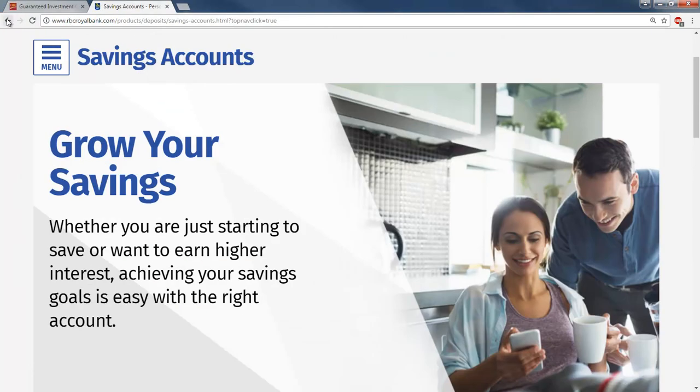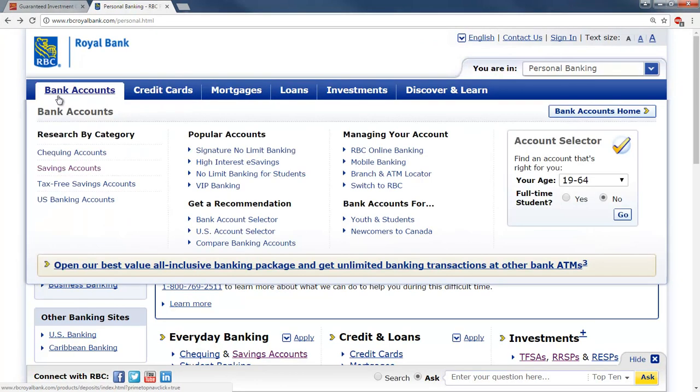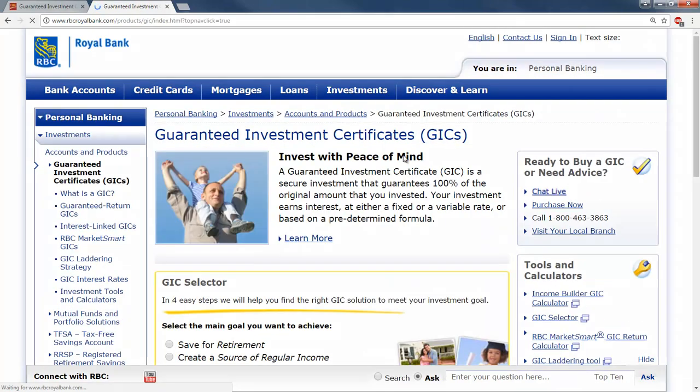Now let's go back. That's a little bit about savings accounts. Under investments, let's take a look at Guaranteed Investment Certificates, and I'm going to talk about the tax-free ones a little bit too. Guaranteed Investment Certificates, or GICs, are not a savings account. You're going to earn a little bit more interest, but in order to get up to a higher amount of interest, you have to put the money in for a certain period of time.